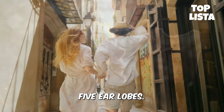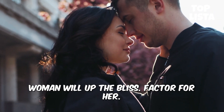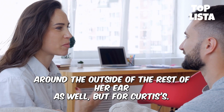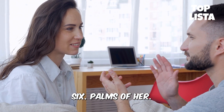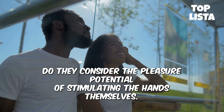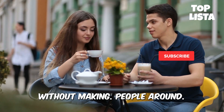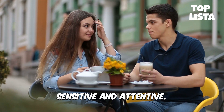5. Earlobes: touching, kissing, and even lightly biting the earlobes of your woman will up the bliss factor for her. These delicate, soft lobes are very sensitive and most women thoroughly enjoy the sensation of having a man's lips on them. You can nibble around the outside of the rest of her ear as well, but avoid jamming your tongue inside her ear. 6. Palms of her hands: people often use their hands as tools to please their partners, but rarely do they consider the pleasure potential of stimulating the hands themselves. Tracing your finger along her palm will give her delightful shivers and make you appear sensitive and attentive.